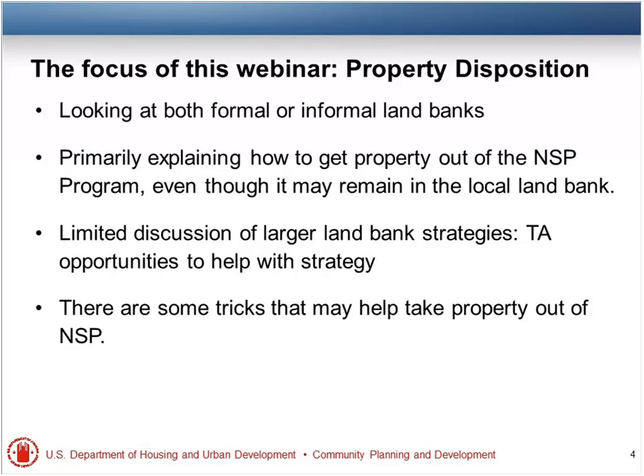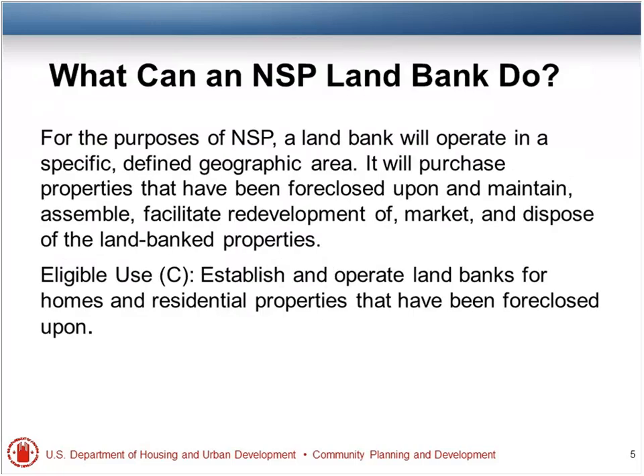We're going to turn it over to Marilee Hanson. What can an NSP land bank do? The eligible use is to establish and operate land banks for homes and residential properties that have been foreclosed upon. Some folks planned land banks in the very beginning and thought they'd assemble a bunch of properties and come up with a good project. Most, though, have been formed more because of changes in the market.